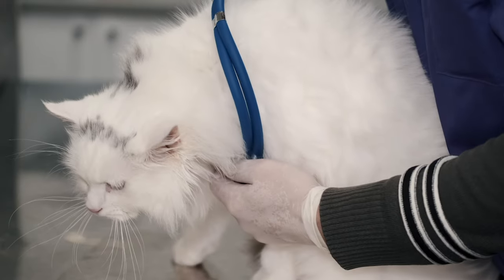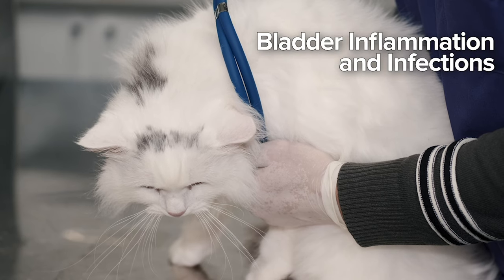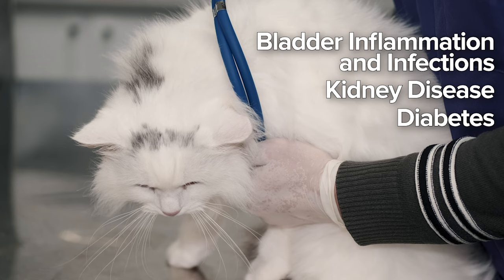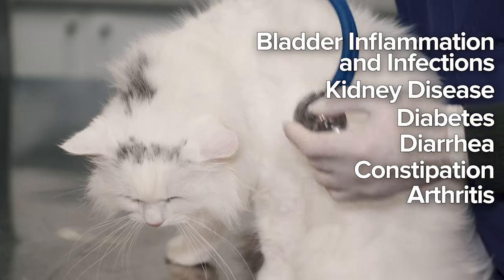First off, medical causes. You need to make sure that your cat isn't sick. The most common causes of FIE include bladder inflammation and infections, kidney disease, diabetes, diarrhea, constipation, arthritis, or anything that makes urinating or defecating painful.